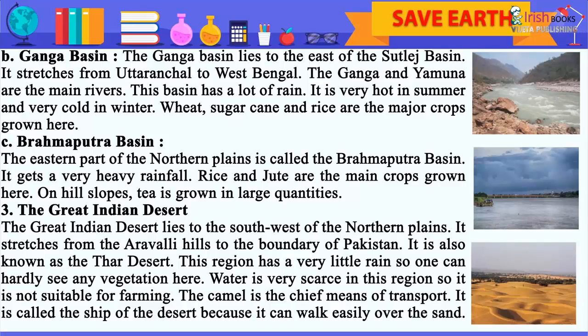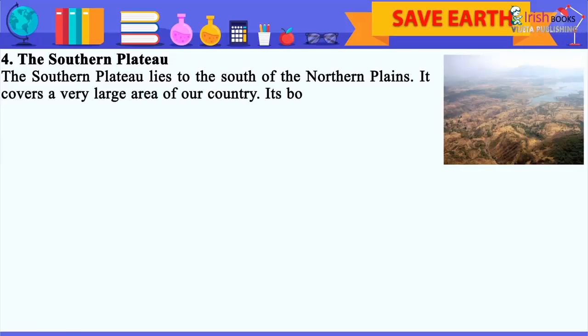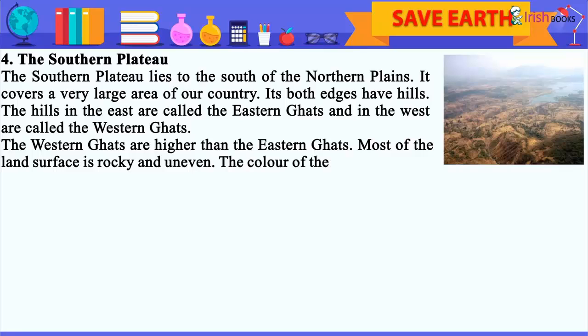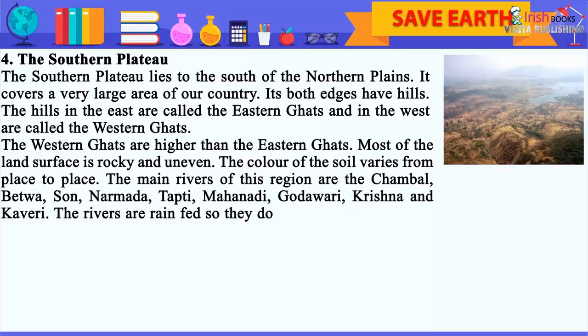The camel is called the ship of the desert because it can walk easily over the sand. The Southern Plateau lies to the south of the Northern Plains. It covers a very large area of our country. Its both edges have hills. The hills in the east are called the Eastern Ghats and in the west are called the Western Ghats. The Western Ghats are higher than the Eastern Ghats. Most of the land's surface is rocky and uneven. The color of the soil varies from place to place. The main rivers of this region are the Chambal, Betwa, Son, Narmada, Tapti, Mahanadi, Godavari, Krishna and Kaveri. The rivers are rain-fed, so they do not flow throughout the year.